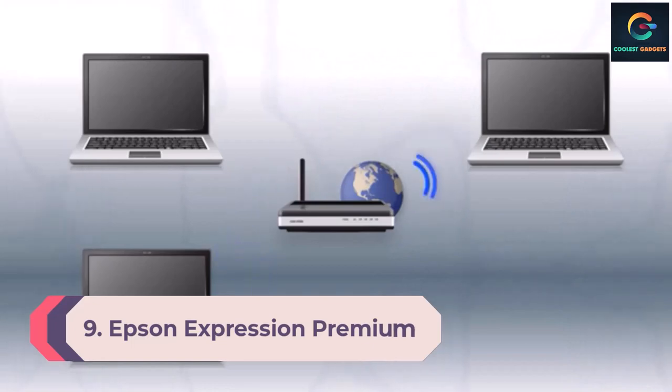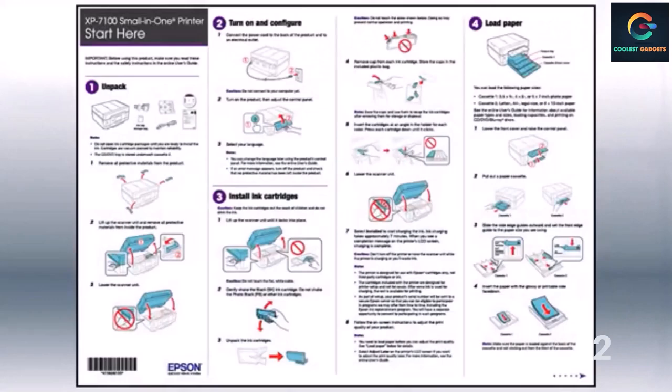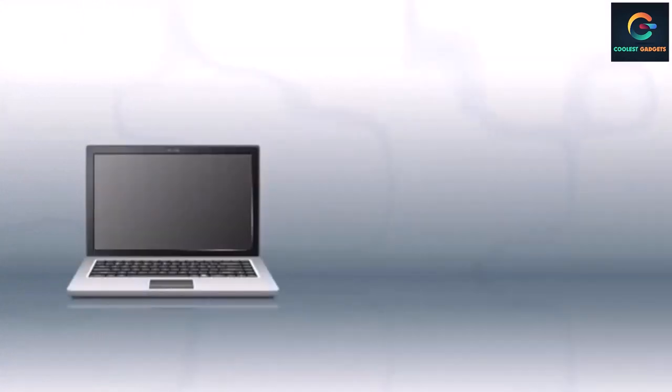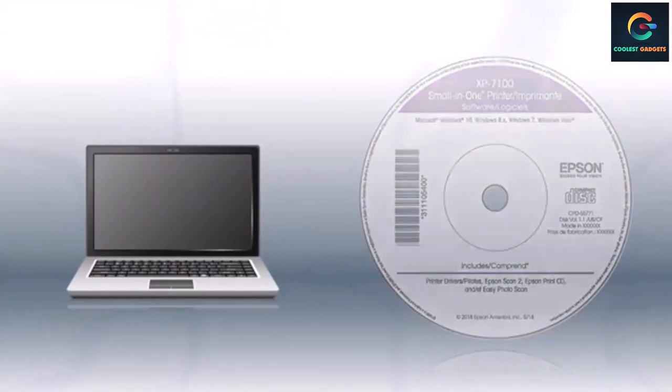Number 9: Epson Expression Premium XP-7100 Small-in-One. As the name suggests, this all-in-one printer was designed for families and smaller home offices. It does a great job printing color photos, and the auto-duplexing automatic document feeder (ADF) takes care of copying and scanning too. The 23.5 x 17.2 x 8.1 inch footprint won't take up too much desktop space, though you can only hold 30 pages at a time. The 4.3-inch touch screen makes it easy to view, edit, and print photos directly from the SD card slot.